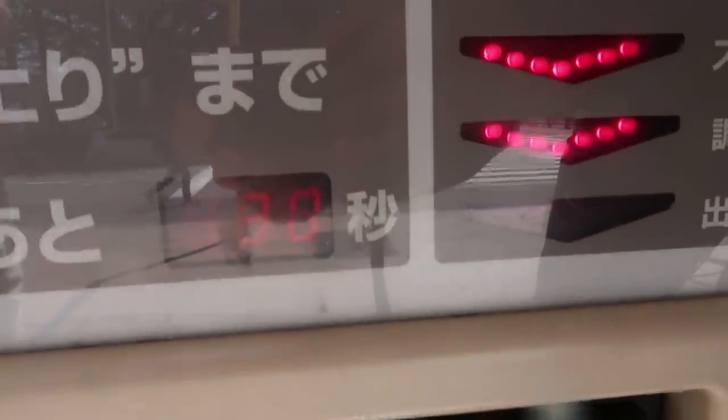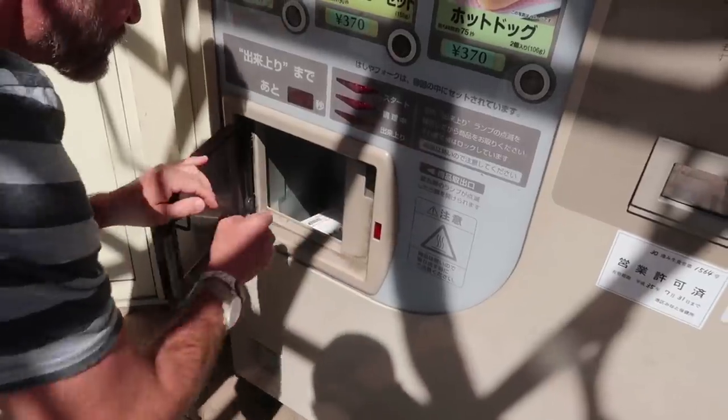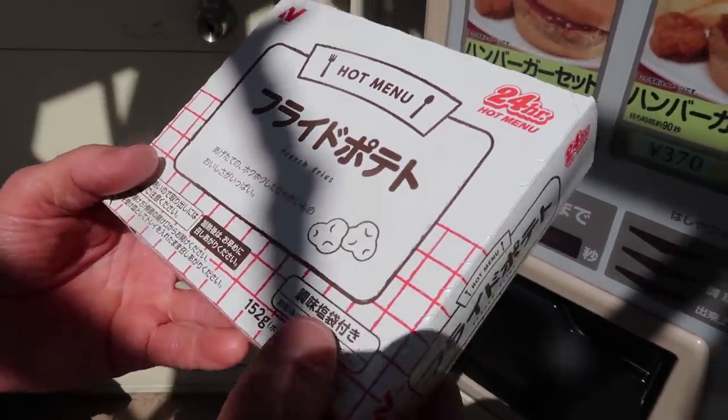32 seconds, 31. So this is cool - easy fast food, easy peasy, Japanesey! Another one - french fries, fried potatoes. In Japanese they say 'fried potato' but it means French fries. That's cool.